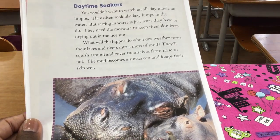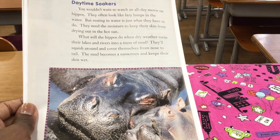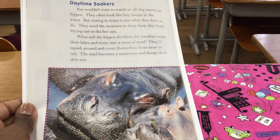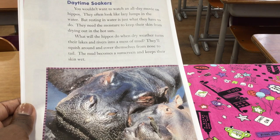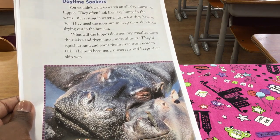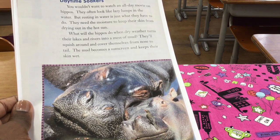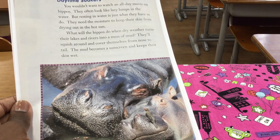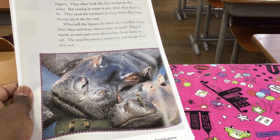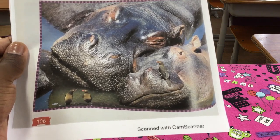Daytime Soakers. You wouldn't want to watch an all-day movie on hippos — they often look like lazy lumps in the water. But resting in water is just what they have to do; they need the moisture to keep their skin from drying out in the hot sun. What will the hippos do when dry weather turns their lakes and rivers into a mess of mud? They'll squish around and cover themselves from nose to tail — the mud becomes a sunscreen and keeps their skin wet. They look very happy, and look at the birds on them.